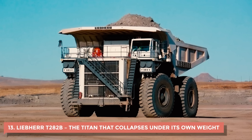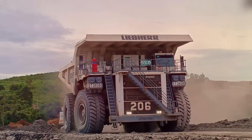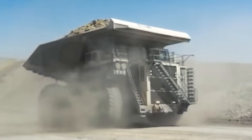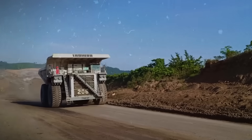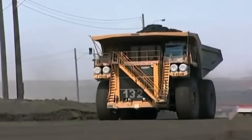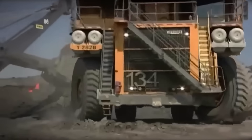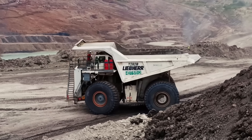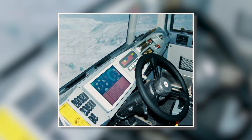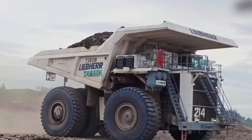13. Liebherr T282B – The Titan That Collapses Under Its Own Weight. When Liebherr released the T282B, it was hailed as the future of mining — at one point it even held the title of the world's largest haul truck. But for all its size and power, it was a logistical nightmare. It could drink up to 65 gallons of diesel per hour, meaning a full tank barely lasted a day, and mines had to assign entire fuel trucks just to keep it running. It was simply too big for most sites — maneuvering in tight spots was next to impossible. The electronics that were supposed to make it advanced only made it more fragile, with sensors and controls constantly malfunctioning in the dust and heat. The tires wore out faster than they could be replaced, each one costing more than some smaller machines entirely.